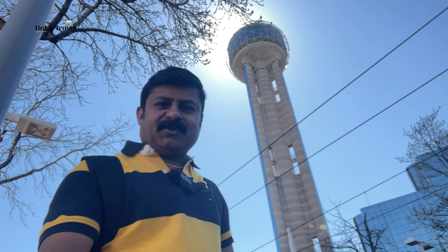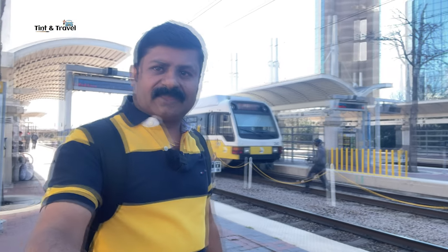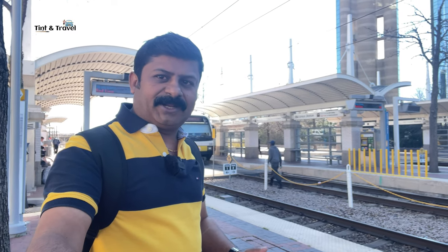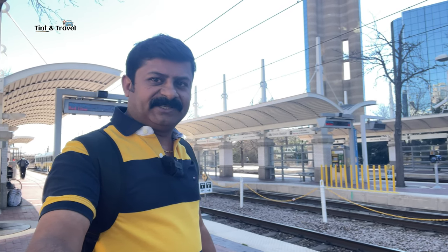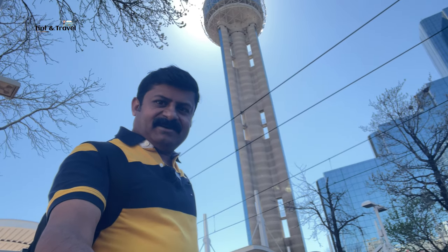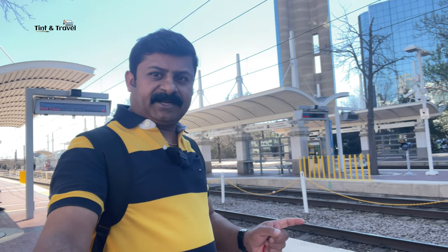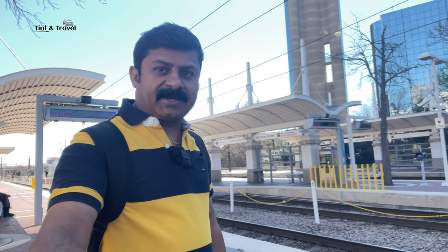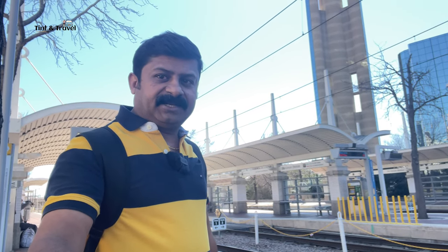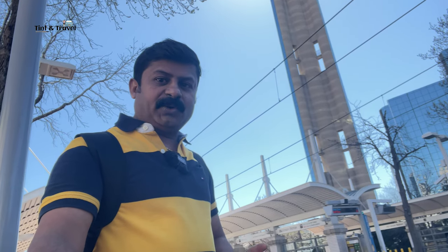I was near Reunion Tower Dallas, on the way back from the Dallas Zoo to my apartment. I got down near Dallas Union Station and thought of visiting the famous Reunion Tower. I have already taken the Dallas City Pass, which lets us visit four places in Dallas. I've already visited the Dallas Zoo, and now planning to visit Reunion Tower.